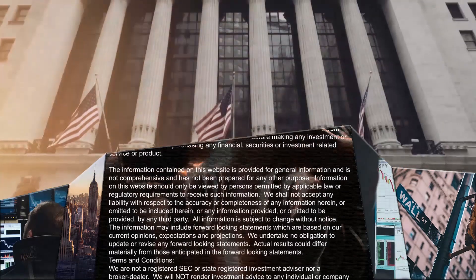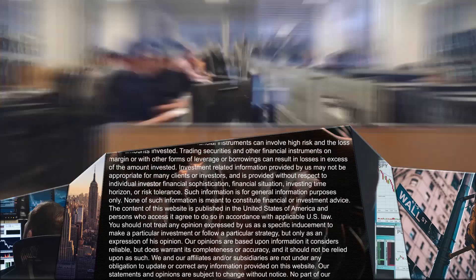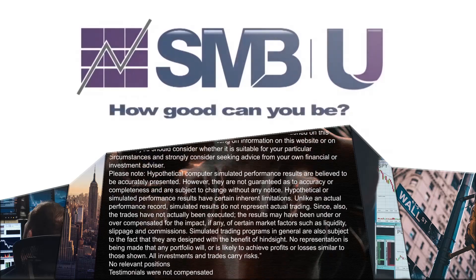If you really want to improve as a trader, stick around because I think you're going to find this eye-opening. I'm Seth Freiberg and I'm the head trader of SMB Capital's options trading desk. SMB Capital is a proprietary trading firm located in midtown Manhattan, and we provide capital for options and equity traders from all over the world, trading both remotely and in our offices here in New York City.